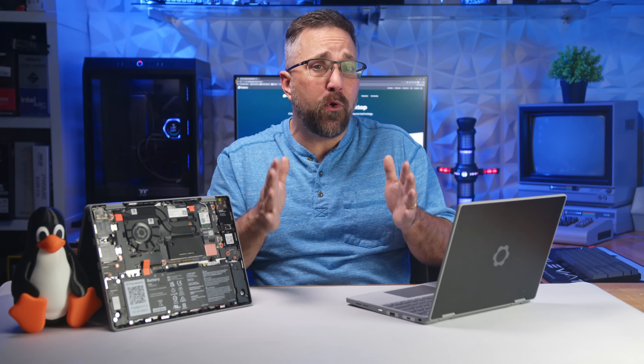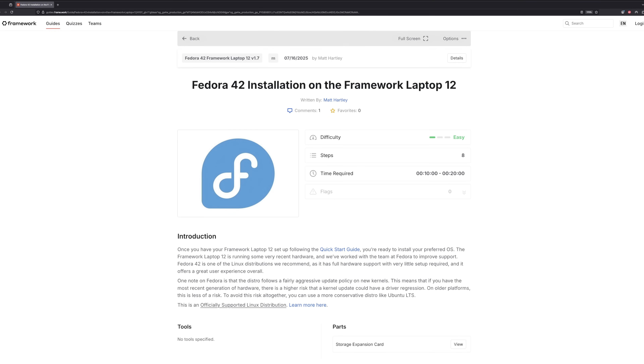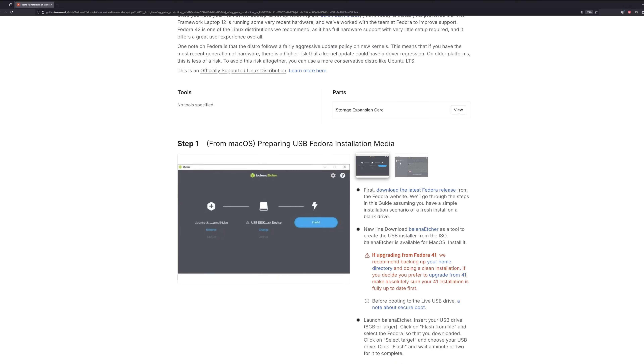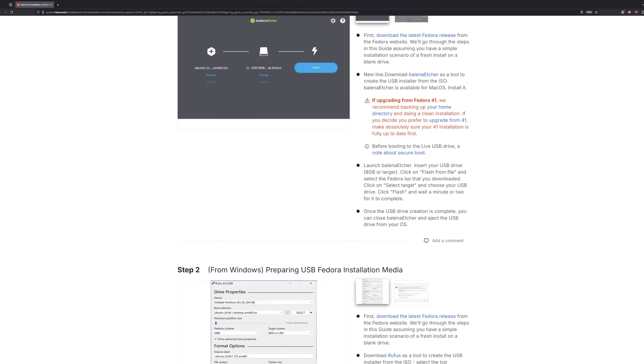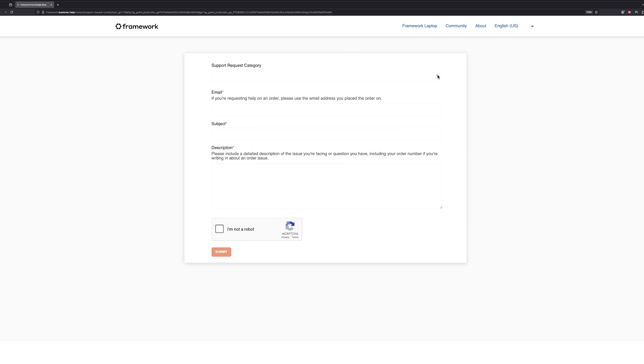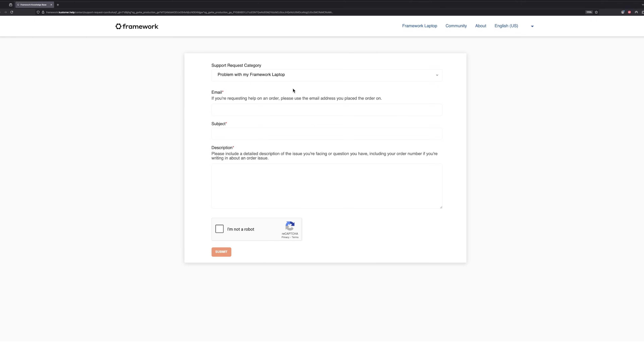For Fedora, Ubuntu, and Bazzite, Framework has partnered with the maintainers to provide step-by-step installation guides, full hardware compatibility, and support for automatic firmware updates via the Linux Vendor Firmware Service — so no need to jump through hoops to update BIOS. Most importantly, these three distros come with official Framework support, so if something breaks, they can help you fix it.